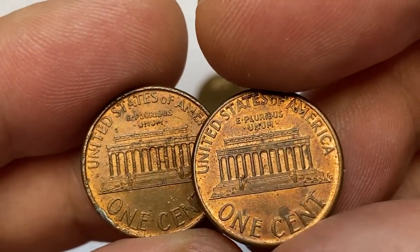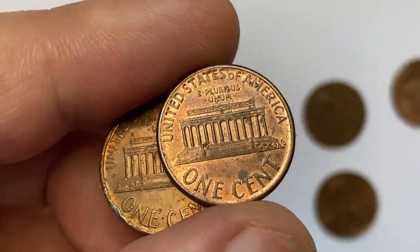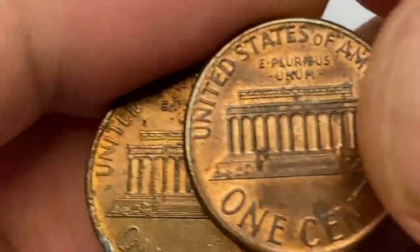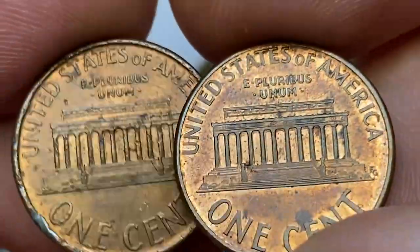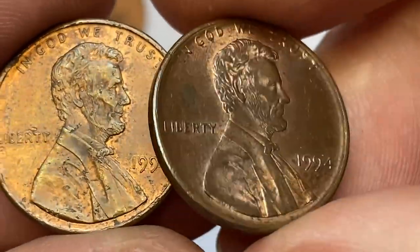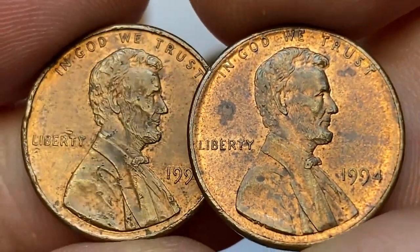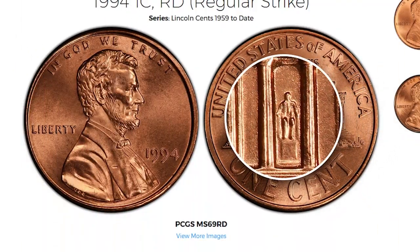1994 is a very good year for Lincoln pennies. Other than color varieties, it features a highly sought-after double die reverse variant. But first, let's start with regular struck pennies. There were over 6.5 billion 1994-P Lincoln cents struck for circulation, therefore obtaining an example should be very easy. The only condition where it becomes scarce is in MS68 or higher — at MS68 they are worth over $275.